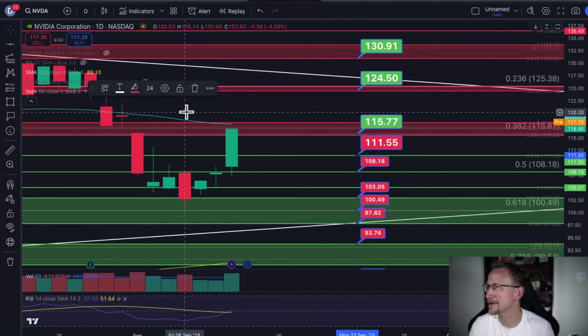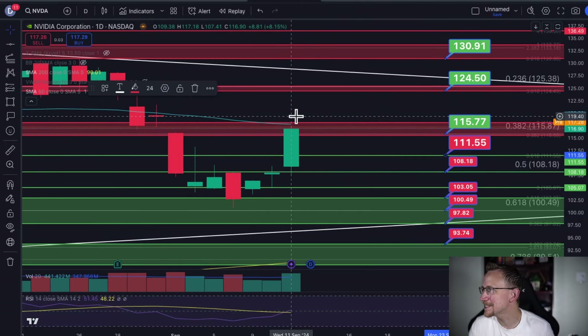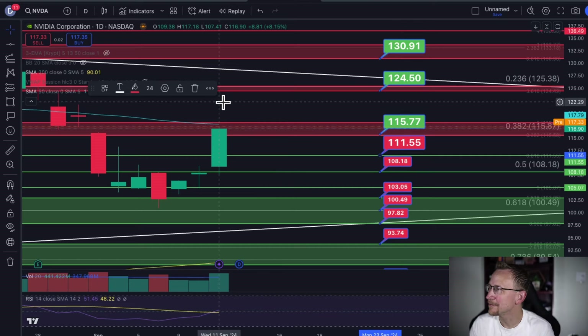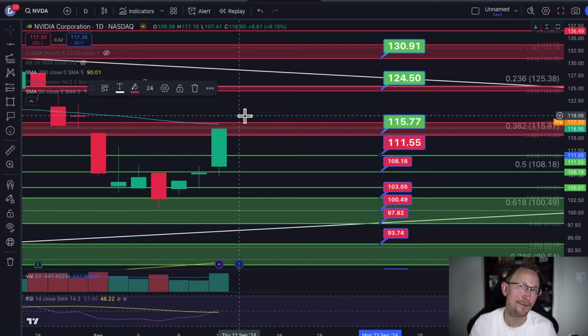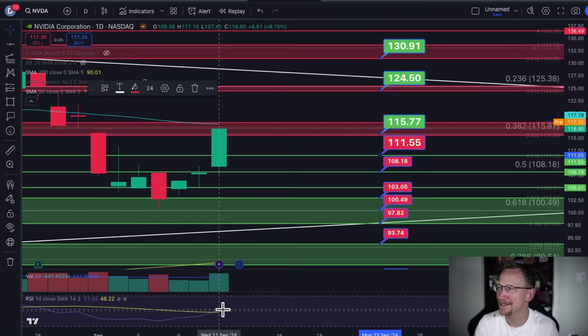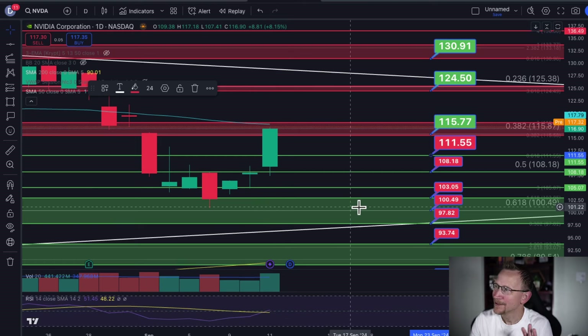This blue line right here is the 50-day moving average — that's something to watch out for because we're just below it. We do need to break above that to have a shot up at 124.50, so keep your eyes on that. If we get rejected off of it, then we're looking for a retest. In the near term for NVIDIA, the RSI on the daily chart is breaking up above 50 and moving up above the yellow moving average on the RSI chart.